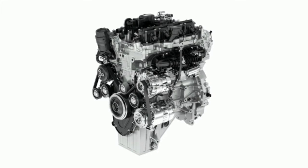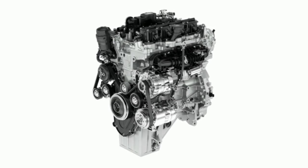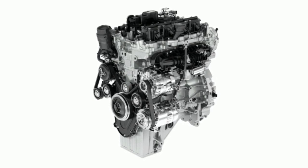One produces 237 horsepower and 251 pound-feet of torque, the other 286 horsepower and 295 pound-feet.